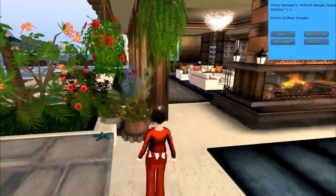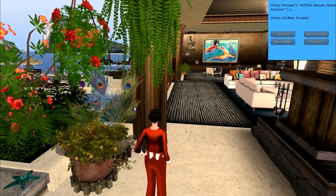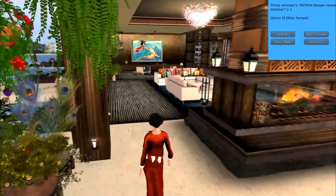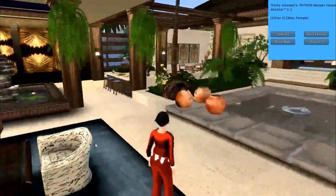This beautiful little item here is a potted plant from Looking Glass with the lovely little peacock feathers inside of it. You can see that this butler is all over the place — there's just about any place you can click on these and get a menu inside here.